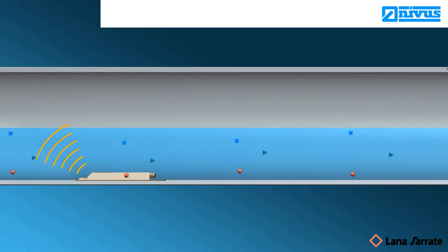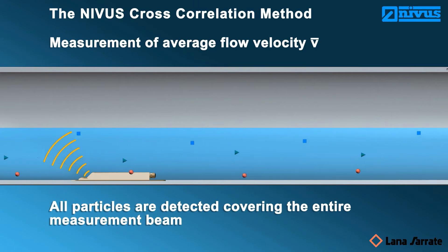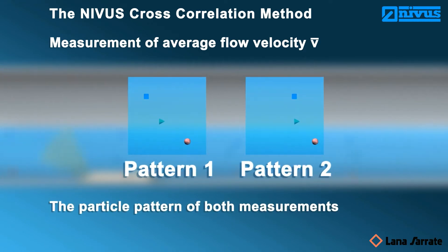The NIVUS cross-correlation method is not a spot velocity measurement. Here, all particles are detected at the same time, covering the entire measurement beam. The particle images are evaluated by comparing correlation to each other. This comparison repeats within a few milliseconds.